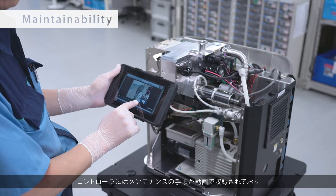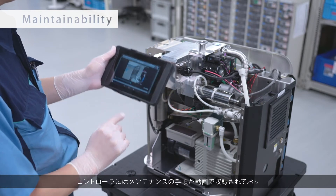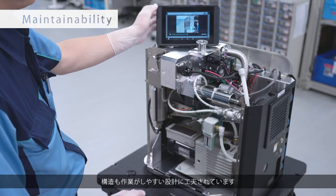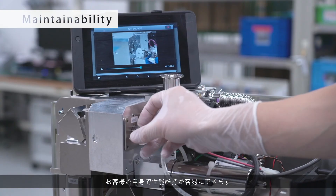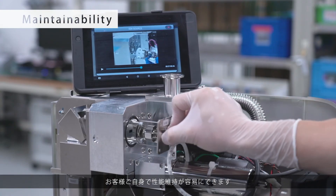Simple-to-follow maintenance videos are included in the tablet PC. And maintenance of the Heliot is easy to perform with tool-less cover removal for quick inspection and repair.